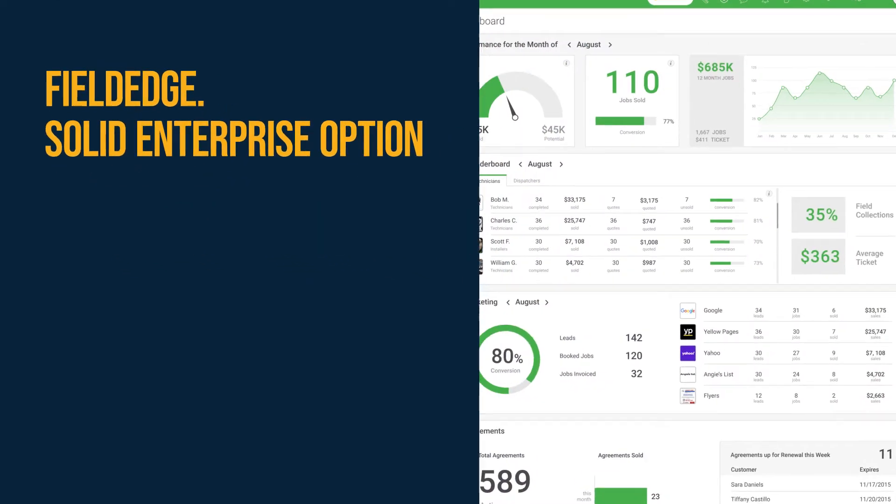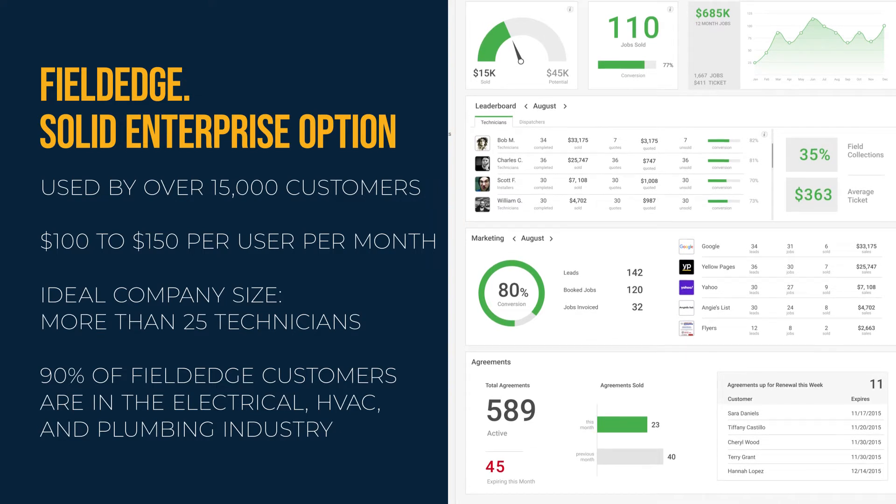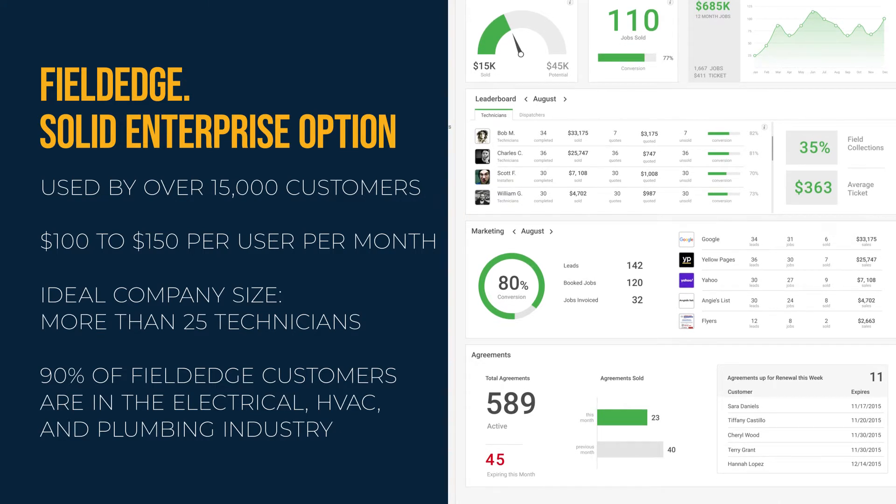FieldEdge is another solid option for large businesses. It is used by over 15,000 customers and costs $100 to $150 per user per month. It is best for service businesses with more than 25 technicians, and about 90% of FieldEdge customers are in the electrical, HVAC, and plumbing industry.